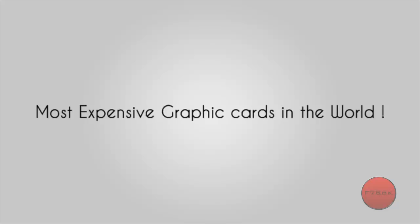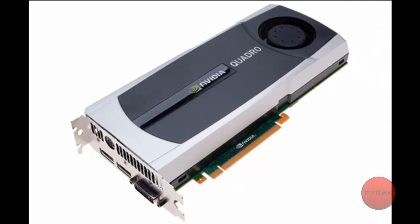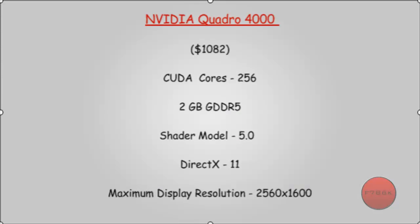In this video we will know the most expensive graphic cards in the world. NVIDIA Quadro 4000: $1082, 256 CUDA Cores, 2GB GDDR5, Shader Model 5.0, DirectX 11.